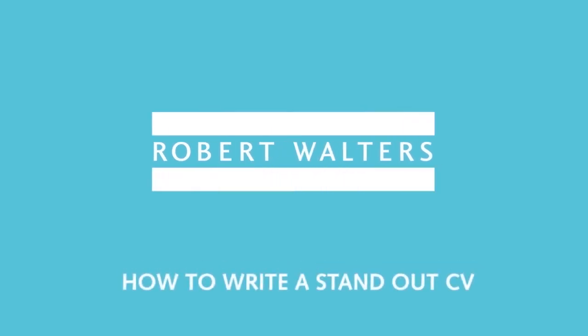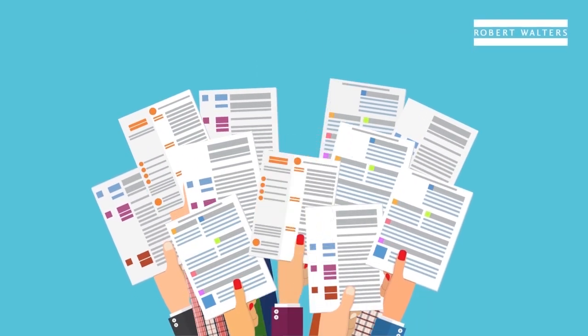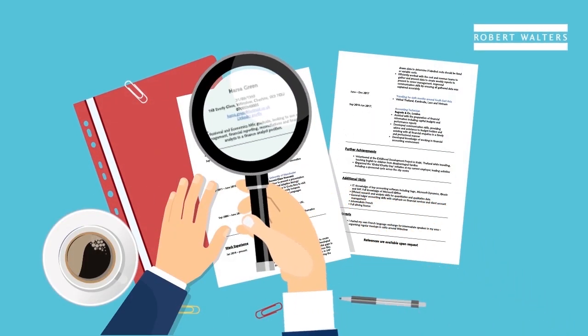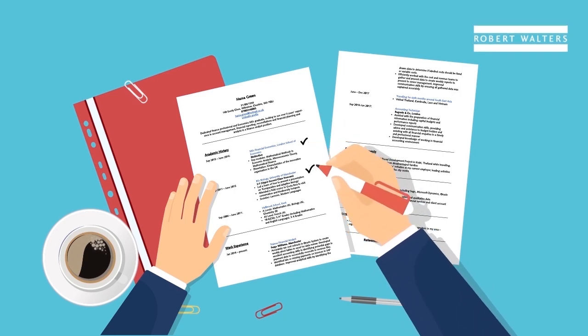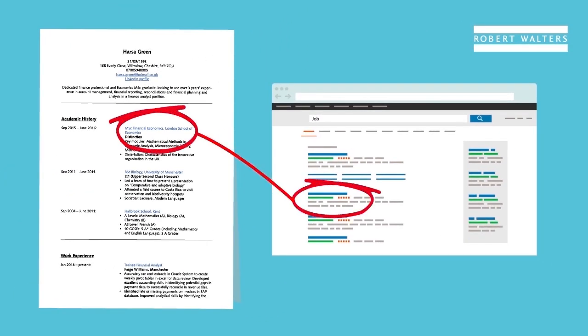Your CV is your first chance to make an impression on your future employer. Hiring managers receive hundreds of applications daily, often deciding whether your CV is a yes or a no within the first 30 seconds of reading it. To capture their attention, we can help you ensure your CV is professional, well presented and, most importantly, tailored to each role you apply for.